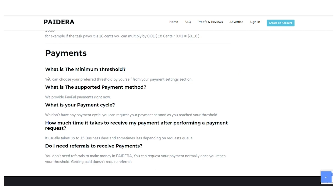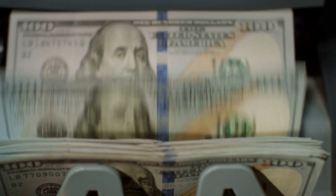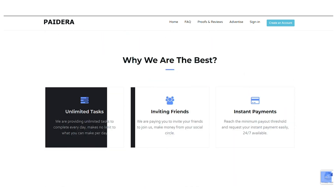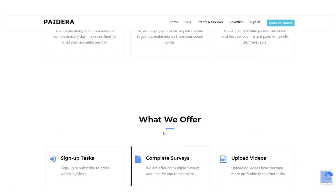Anyone from any country is welcome to join right now. You can do it on your phone or computer, and that's exactly what I like about these websites. You can reach the minimum payout of $10, cash out your money instantly, and receive your payment within one day. They have an unlimited number of jobs that you can do every day, and there's no limit to how much money you can earn per day. If you stick with me until the end of this video, I'll show you a secret trick to make even more money.